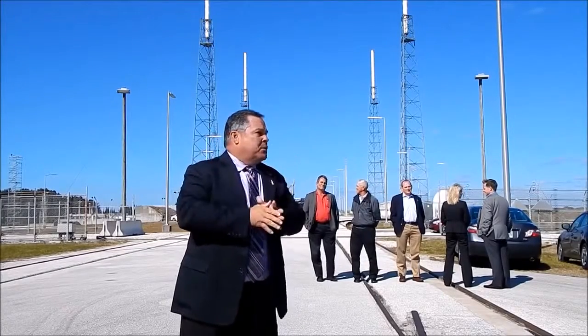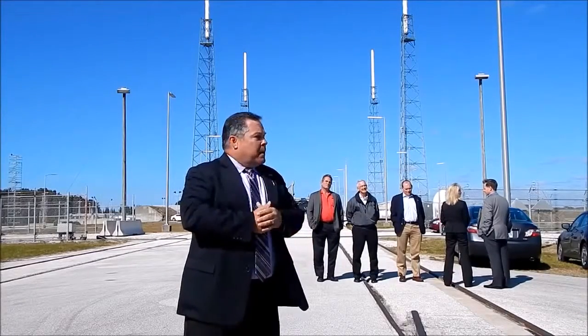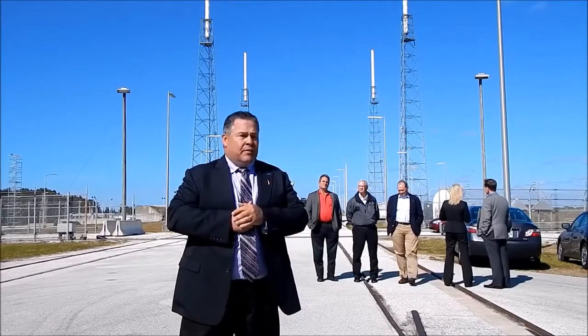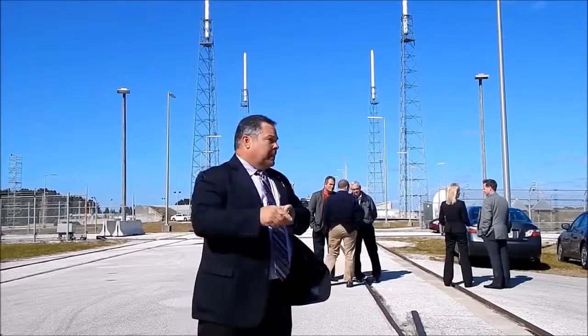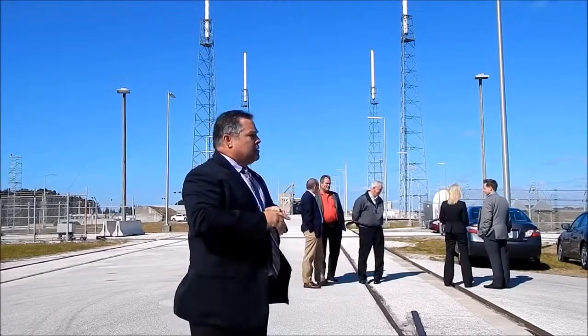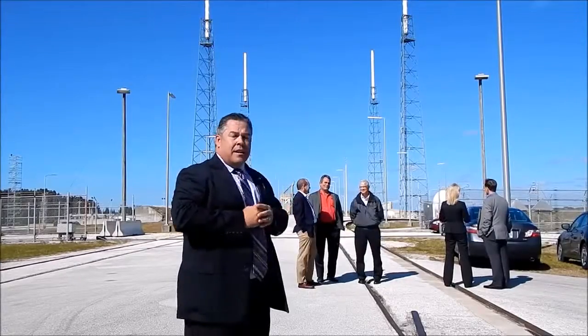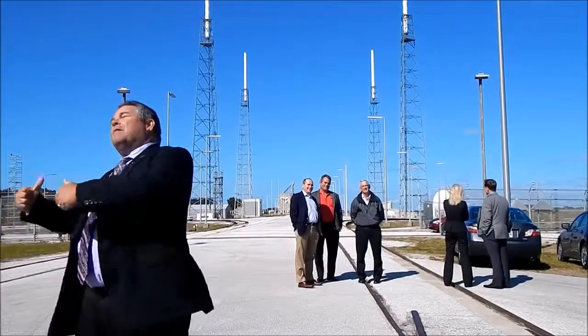The vast majority of our work occurs in the VIF where we integrate the stages. We'll integrate the spacecraft here next week. On the 26th of this month, the spacecraft will roll out. Typically two days before launch, we will roll the entire stack that you see behind us up to the pad. They wanted me to start walking up the hill as we talk.